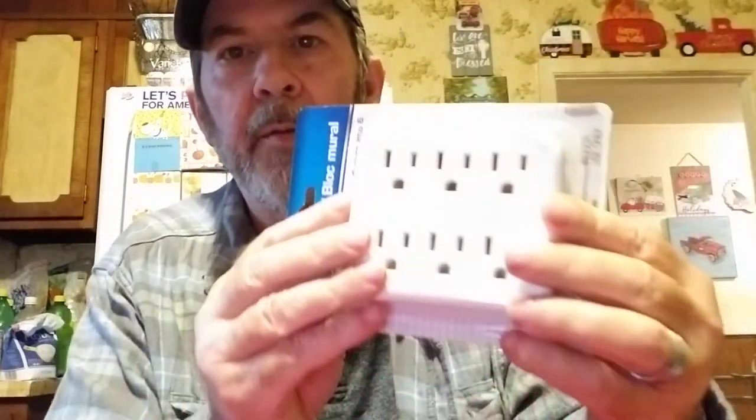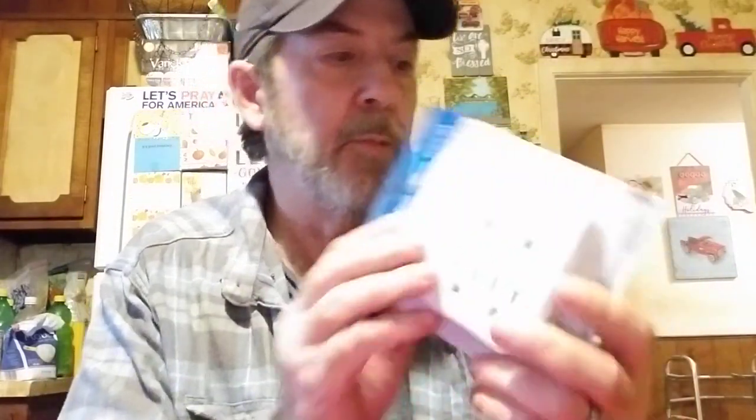This is a six-outlet wall tap. I guess you'd plug it in this way, and it would cover both outlets and give you six total outlets. That's pretty cool for a dollar.